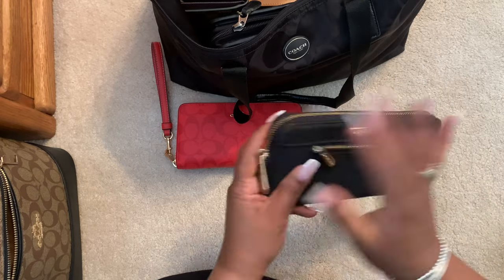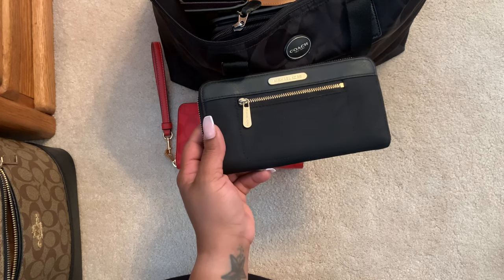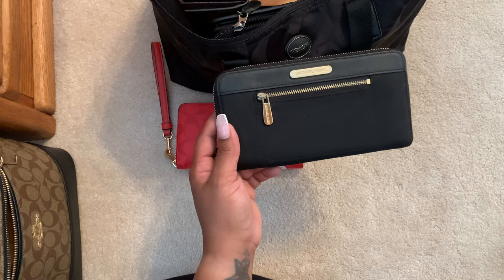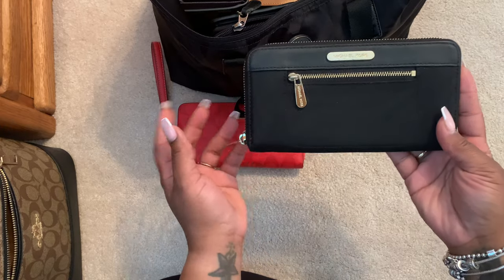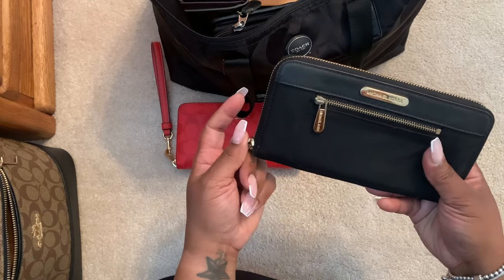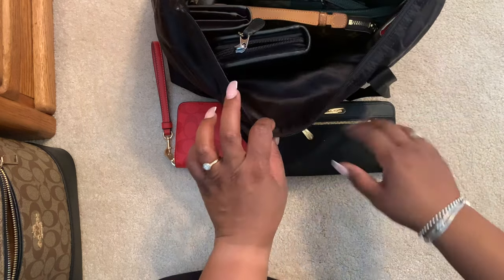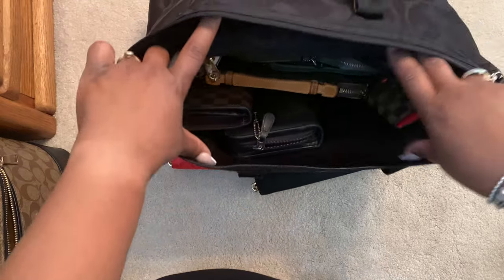I'm just showing you all the wallets I have. I still use this Michael Kors book bag — like when I go fishing. I've never done a review on it, probably because it was so old. I'm here in Chicago staying with my mom, and these were the videos I had planned to make while I was here. I have all my wallets in this bag so I could just pull them out.